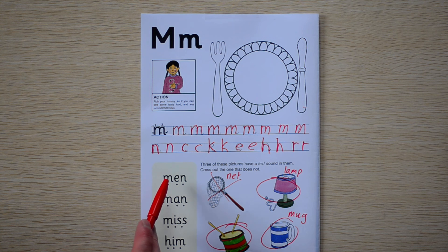Let's read this. Ready? We have M, E, N. Men. M, E, N. Men.